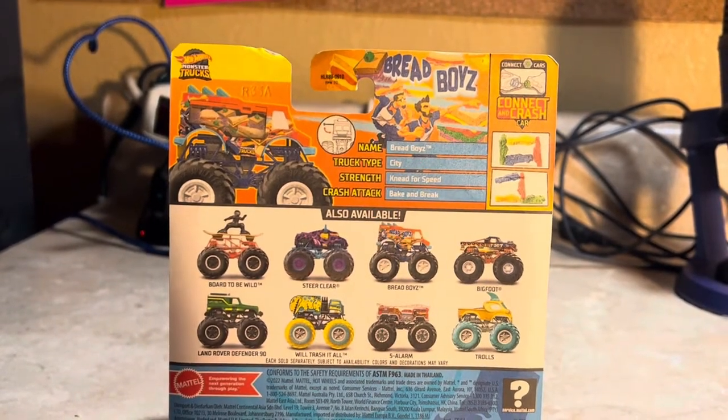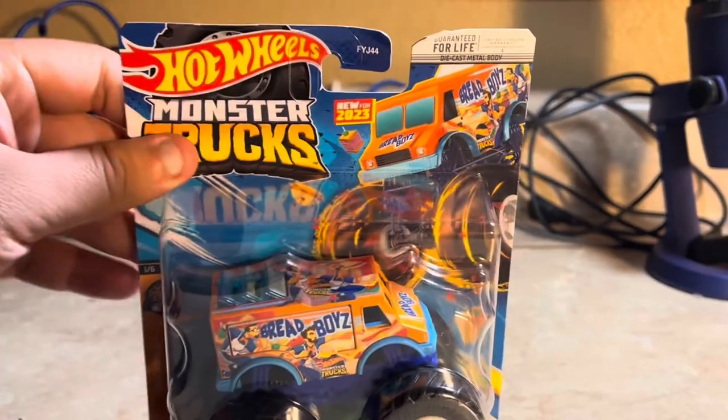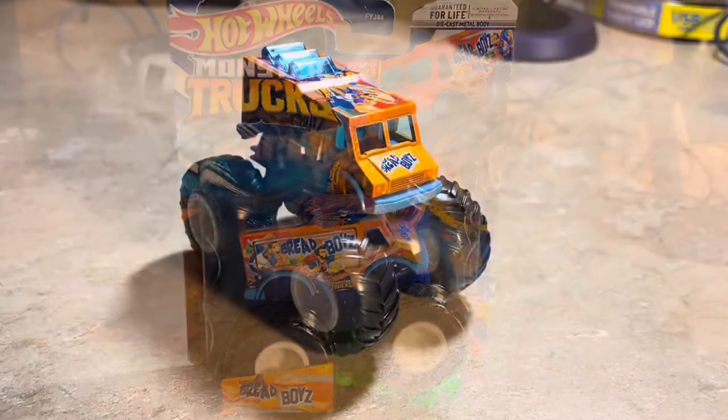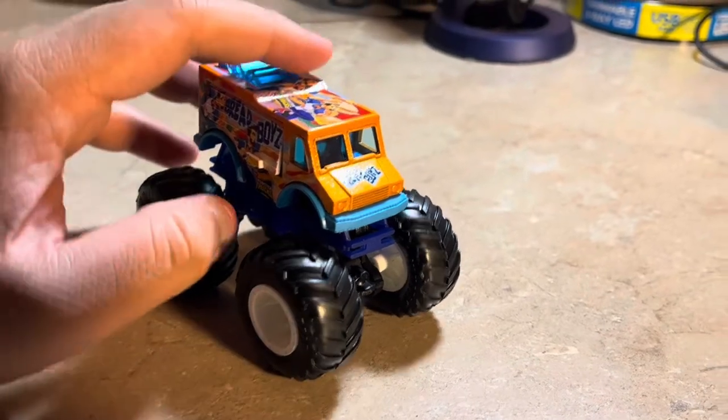Here's the back showing the 2023 case A lineup of Hot Wheels Monster Trucks — pretty neat. I'll go ahead and unbox Bread Boys and let's see what it looks like up close.